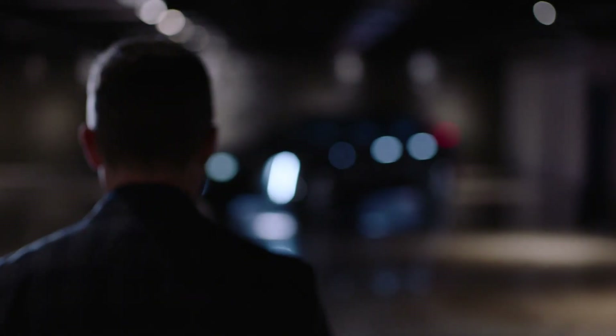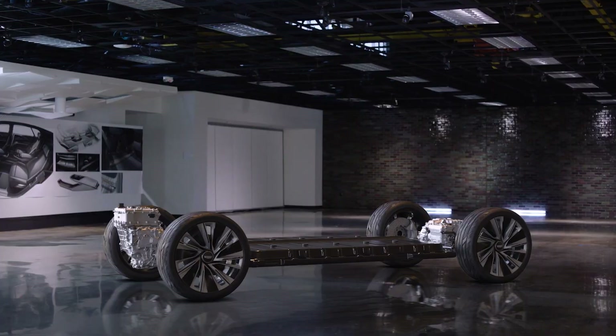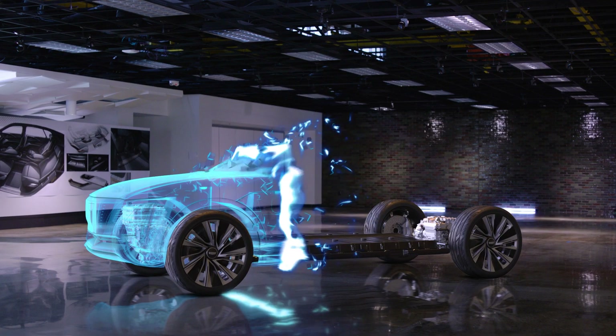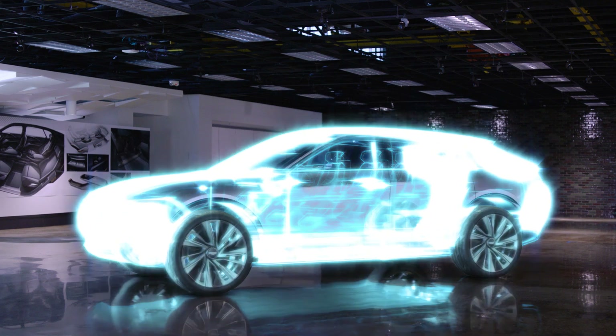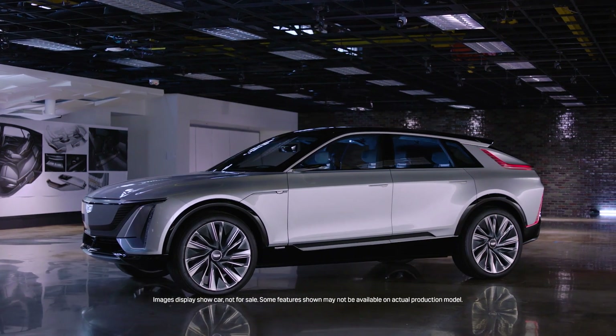My ultimate goal was to make this hands down the best Cadillac SUV that anyone has ever seen. The Lyriq paves the way for Cadillac's all-electric future. It sets the tone for Cadillac's design language moving forward. It's effortless, it's simple and it's refined.